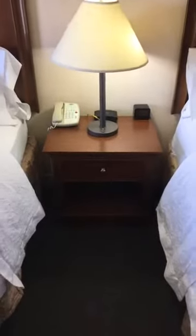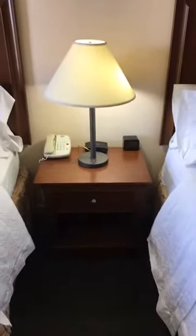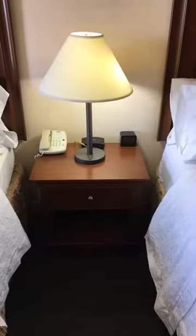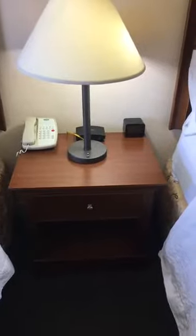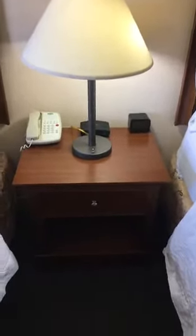I usually end up stealing as many pillows as I can from the other bed. I usually get a double bed — I've only had a few hotels where king was the only choice, or where they asked if I'd mind switching to a king because they needed double beds for guests with two adults or kids. There's the nightstand, and we do have a power center, so I don't have to pull out the nightstands to get to plugs. There's a clock and an old-school phone again.